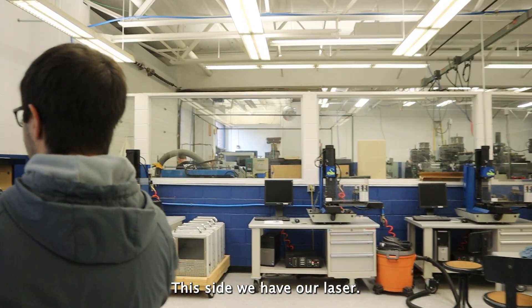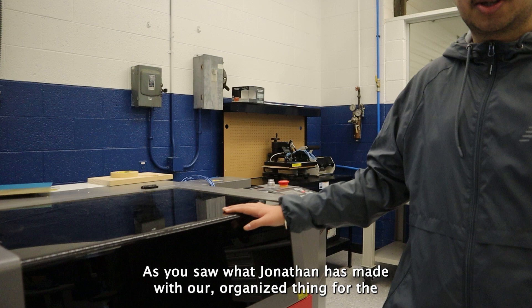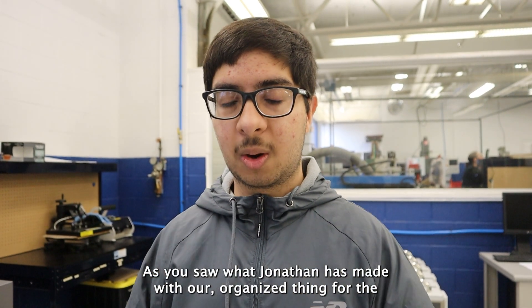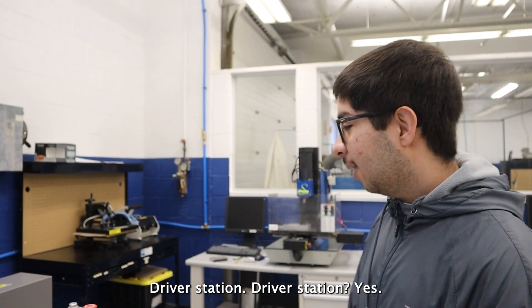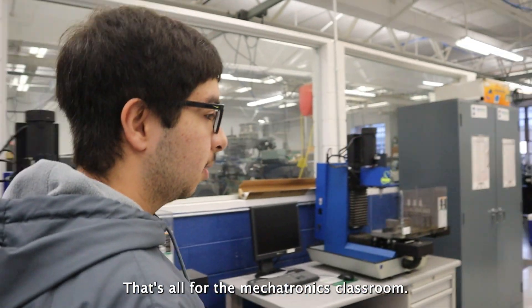On this side we have our laser engraver. This is what we use to engrave stuff, as you saw what Jonathan made with our organized driver station. And then these other machines we don't use — that's all for the Mechatronics classroom.